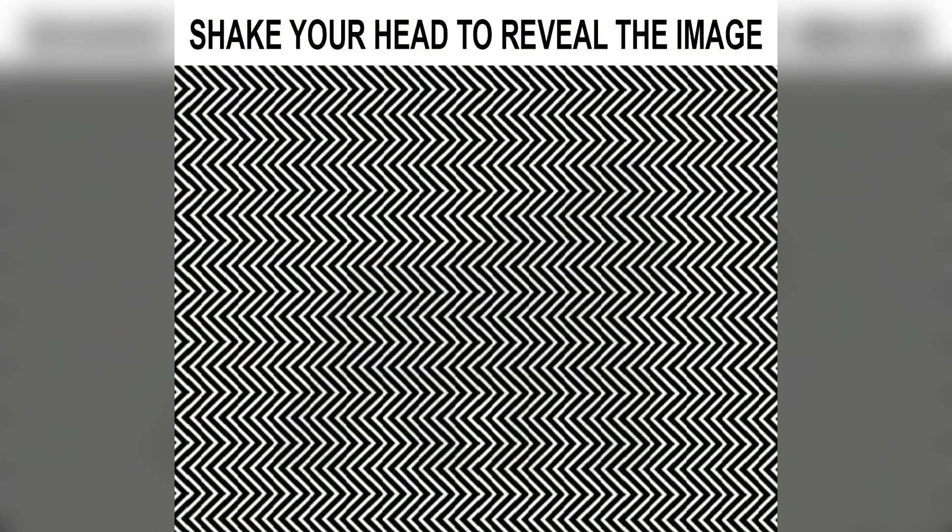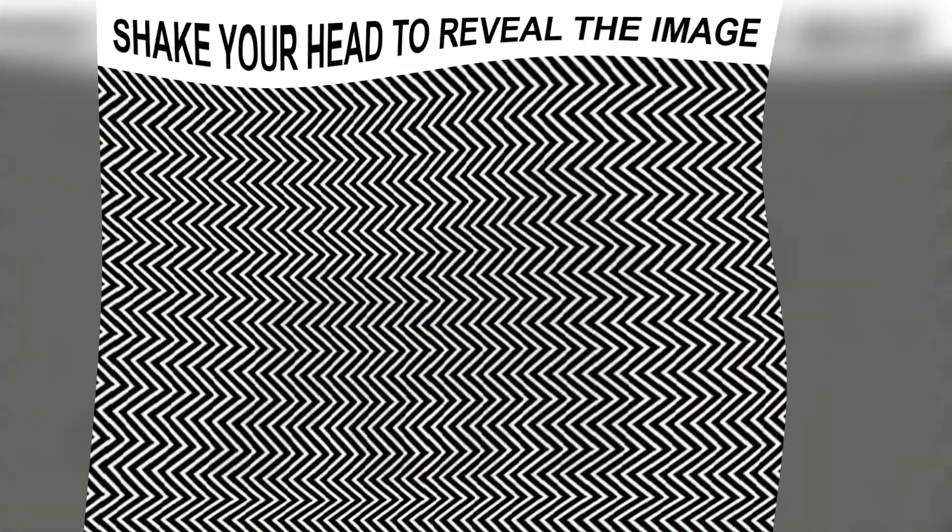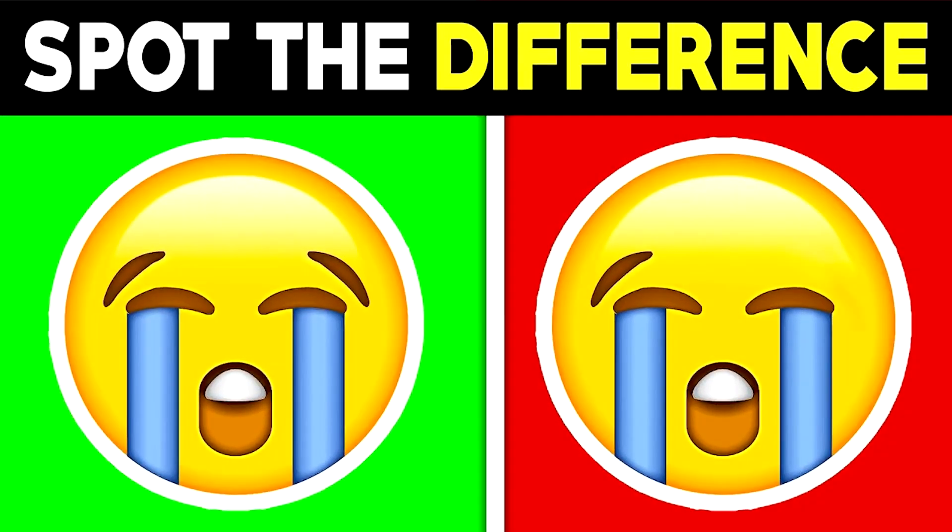We've got this picture that looks like just a lot of wiggly lines, but there's actually an animal hidden inside. The only way you can see this is by zooming farther out, or by shaking your head left and right over and over again — now you should be able to see it. Comment down below what the animal is in this picture.